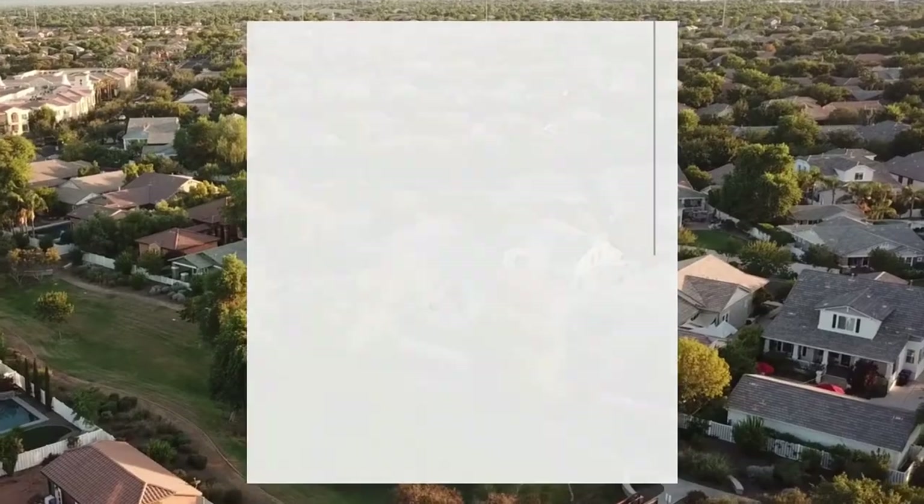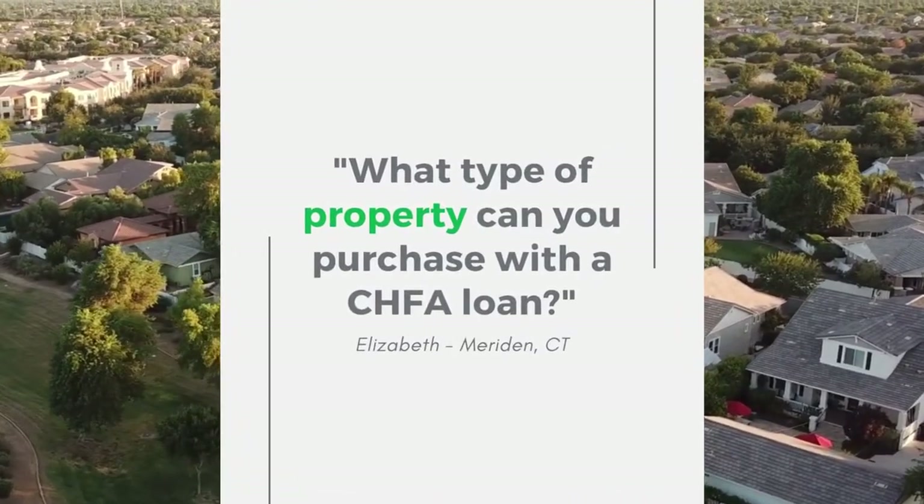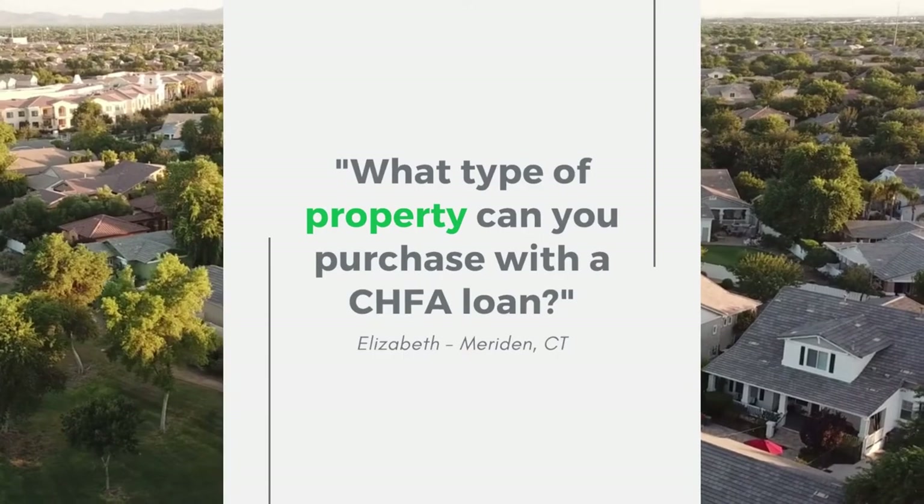Hello, and welcome to Ask CHFA, where each month, members of the CHFA team will answer questions from business partners, prospective home buyers, and anyone else that might want to learn more about the Connecticut Housing Finance Authority. Elizabeth from Meriden, Connecticut is asking: what type of properties can you purchase with the CHFA loan?